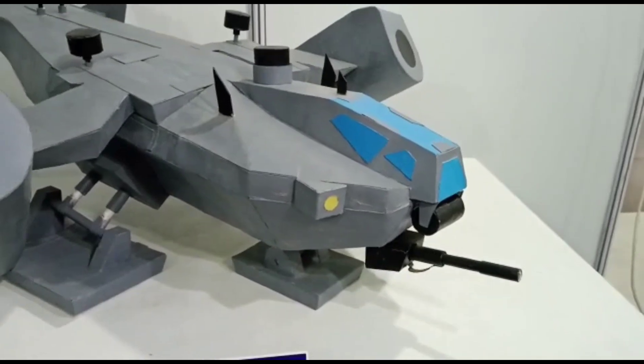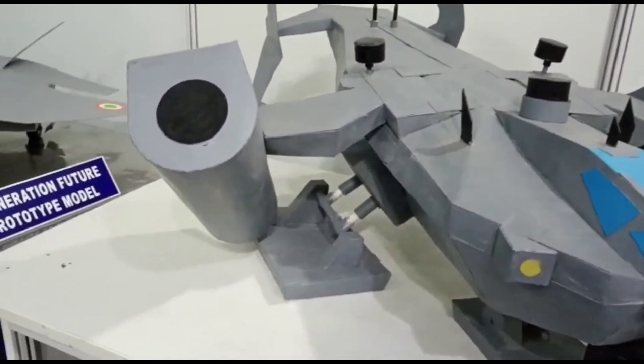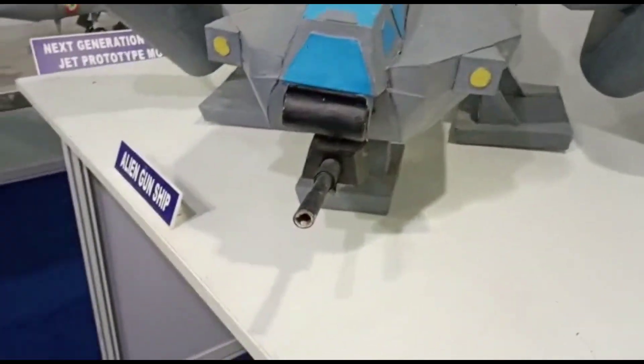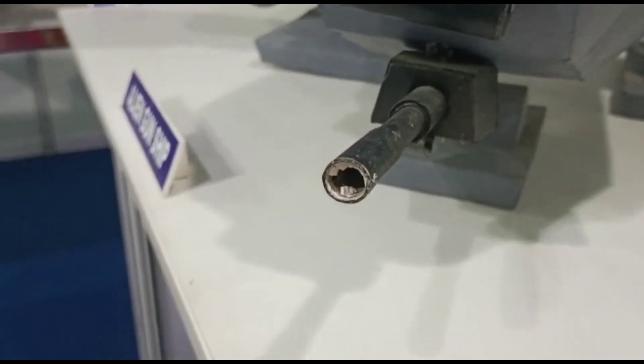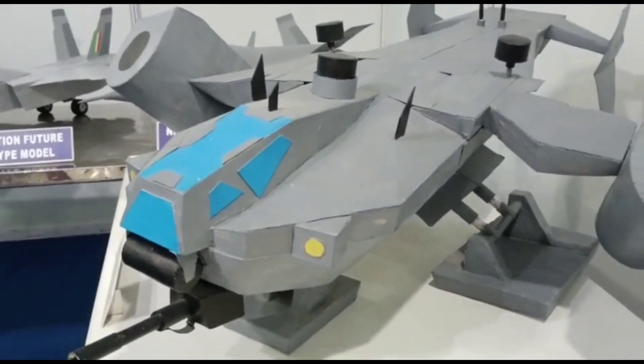Finally comes the alien gunship. Acting as a slower but more heavily armored ship of an alien air force, they are deployed in a few levels. They are larger than the alien fighters and also do more damage per shot with their lasers when compared to the alien fighters.